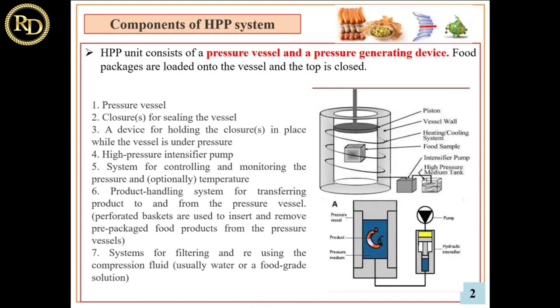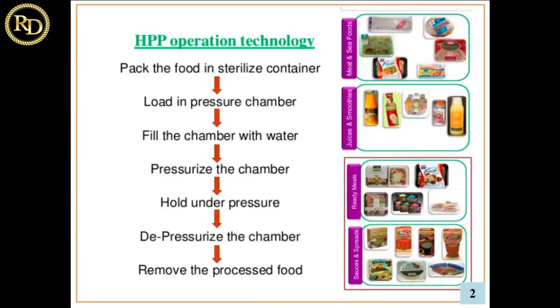There is also a system for filtering and reusing the compression liquid. The basic flow diagram for high pressure technology is: pack the food in sterilized container, put it into the pressure vessel, fill the pressure vessel with water, pressurize the chamber, hold that pressure, then depressurize the chamber and remove your processed food.